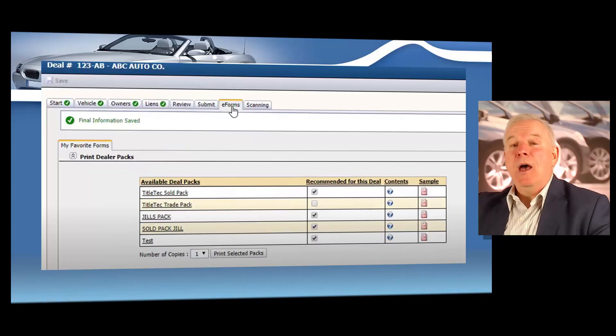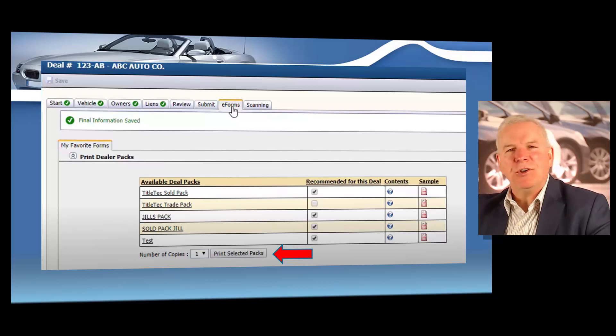So when you're ready to submit the electronic title application, you'll click pin ETR deal, and then you're going to have the opportunity to print all the documents. When you click on the eForms tab at the top of the page, you can just click on print selected packs to easily print up all your dealer docs. Regardless of the ETR vendor you use, they're going to work very similar to this process. You can print those packs up. As I've said several times during the course, you're never going to have too much paperwork, so you always want to document everything that you do. This will also show proof that you did apply for that customer's title within 30 days of the date of the sale.